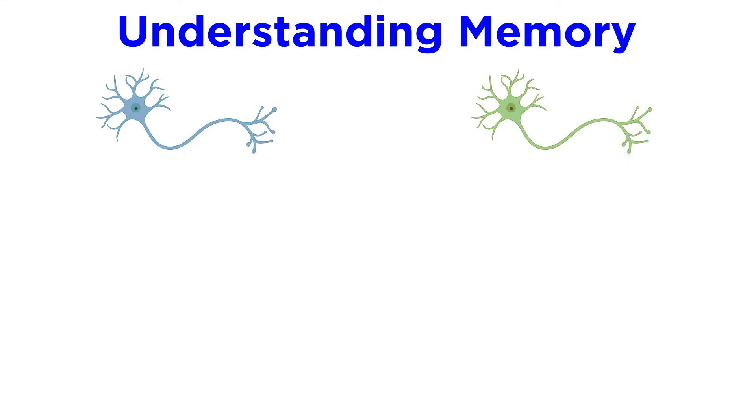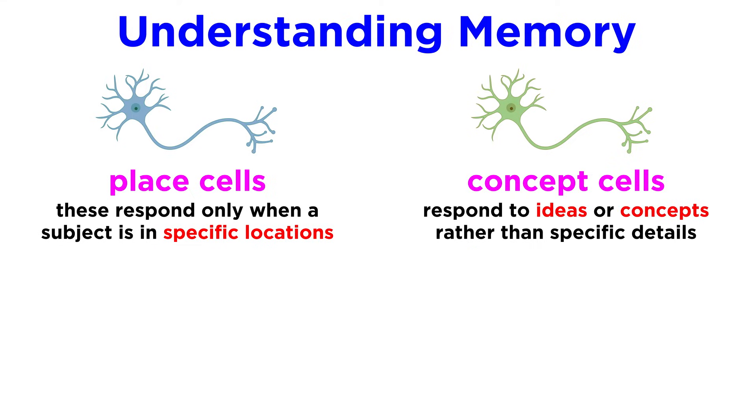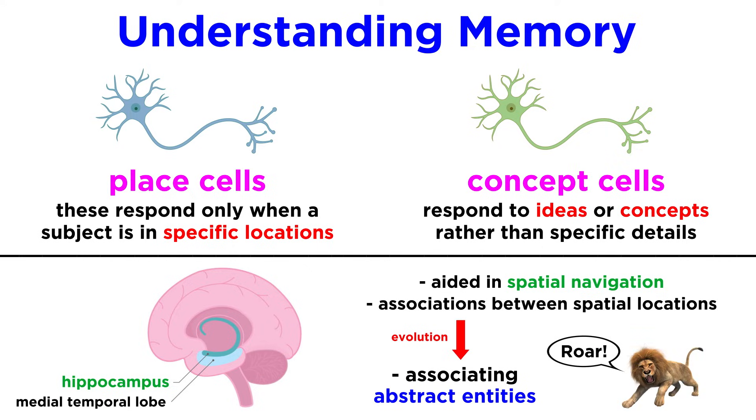One thing to consider is the distinction between place cells — neurons that respond only when a subject is in specific locations — and concept cells, which are neurons that respond to ideas or concepts rather than specific details of things. This is best understood when considering the evolution of the hippocampus, which initially aided in spatial navigation, or learning associations between different spatial locations, but it soon also evolved the ability to learn associations between more abstract entities, like learning that a particular sound is associated with a particular animal.